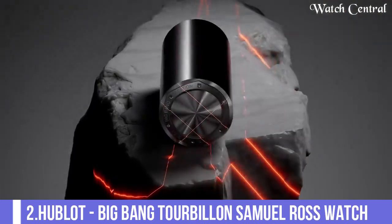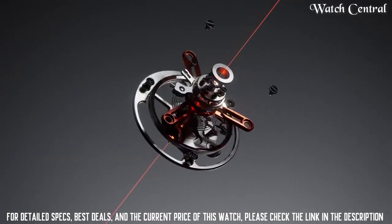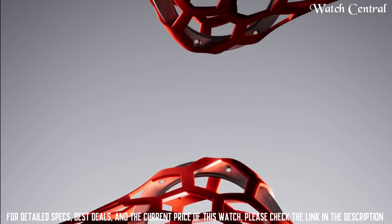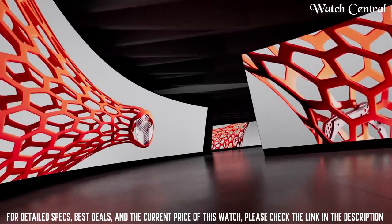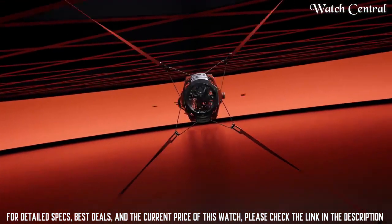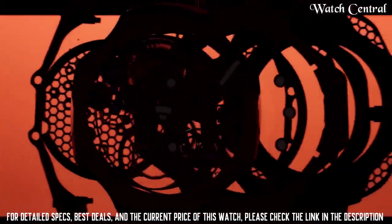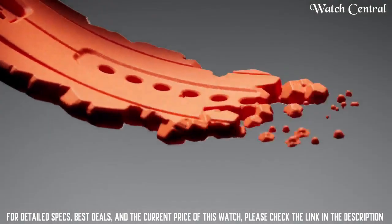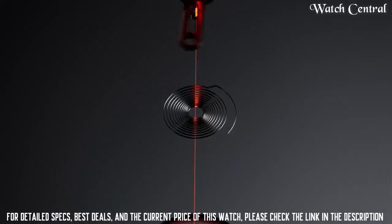Number 2: Hublot Big Bang Tourbillon. Features a case with a 45 mm diameter made of titanium, with a bezel also made of titanium. The watch has a unique dial with a matte black background and a skeletonized layout that shows the tourbillon at the 6 o'clock position. The watch is powered by a manual winding HUB 6016 movement and is water resistant to 100 meters.